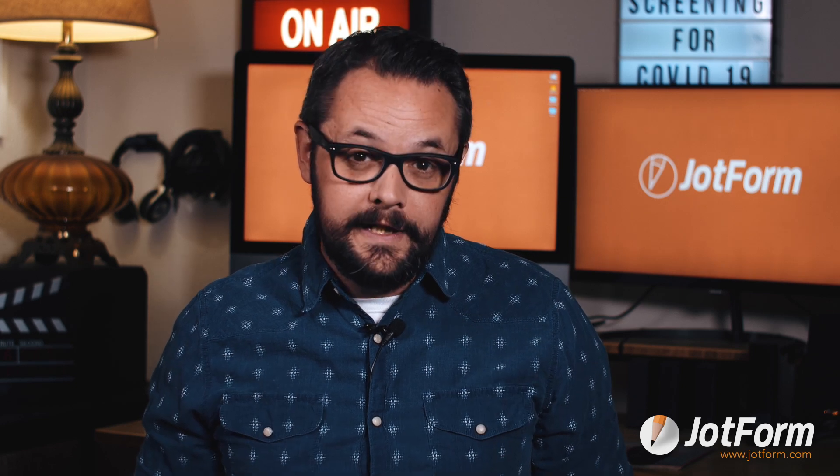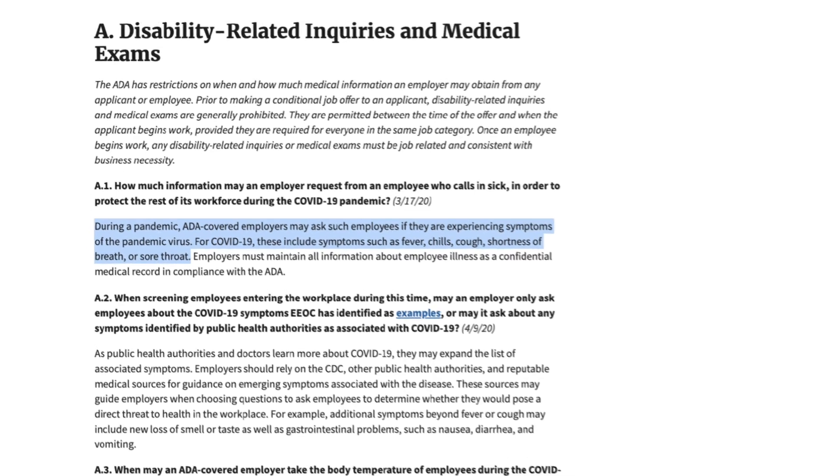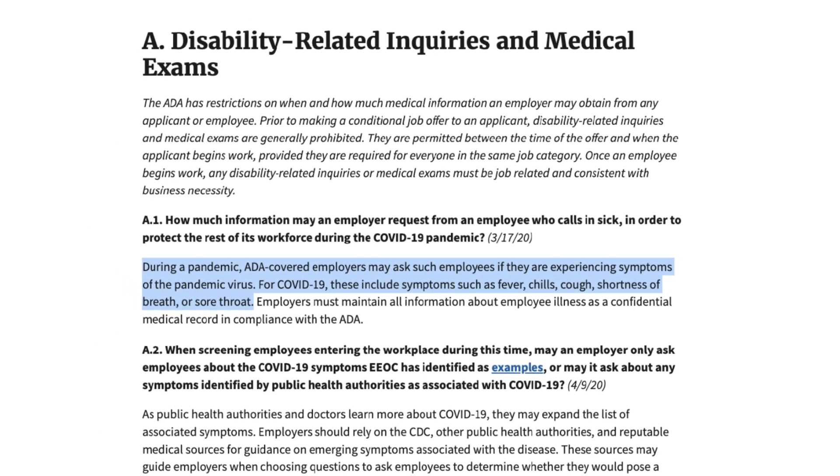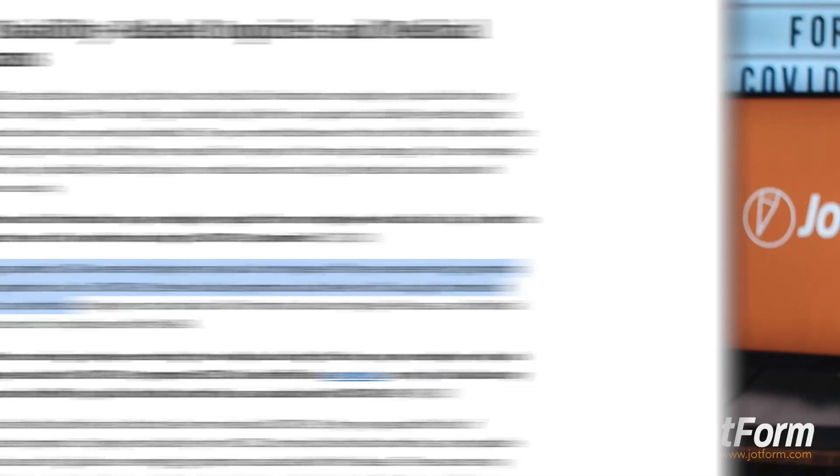Before we jump into it, let's find out first if it's actually legal for employers to require employee health screenings. Both the Equal Employment Opportunity Commission and the American Disabilities Act do in fact allow employers to screen employees for COVID-19 symptoms.